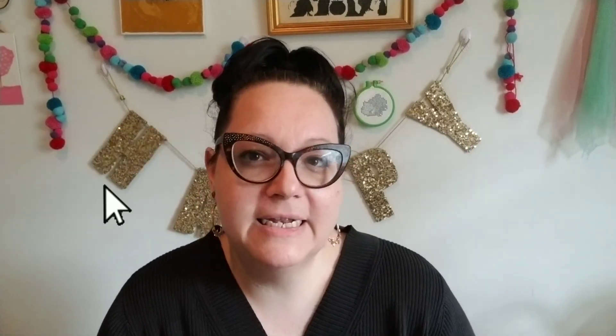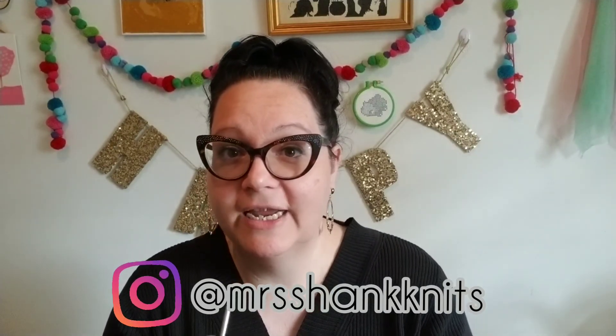If you like this video, give it a thumbs up and show some support. If you're new here, subscribe to my channel for more videos. I post daily knitting updates and share patterns and fun projects on my Instagram every day. So if you're not following me over there, I am Mrs. Shank Knits. Thanks so much for watching, guys. Bye.